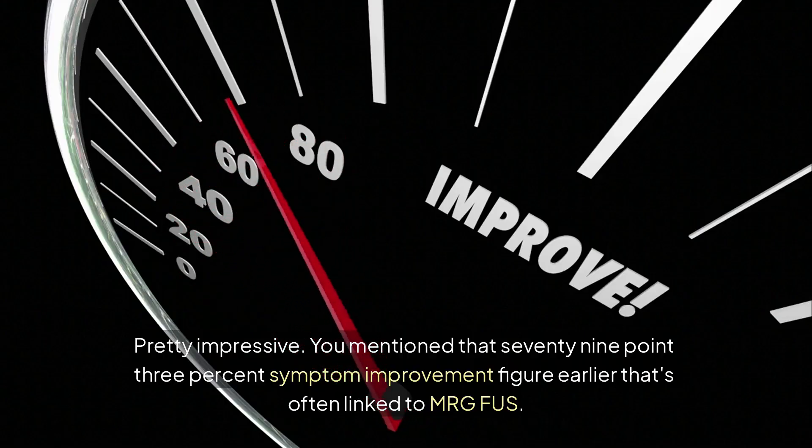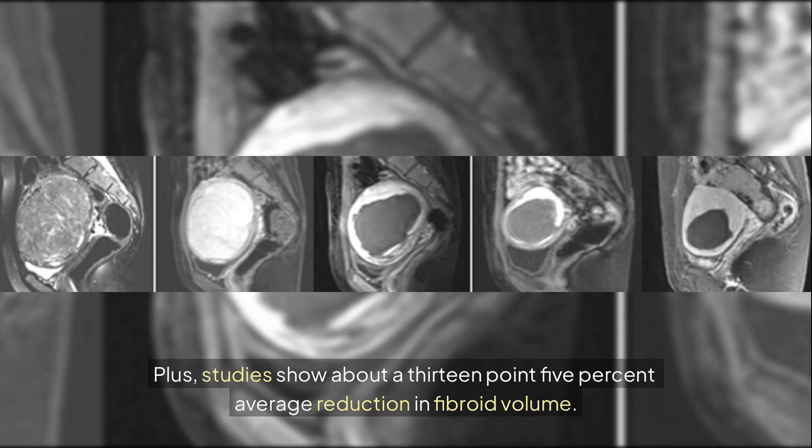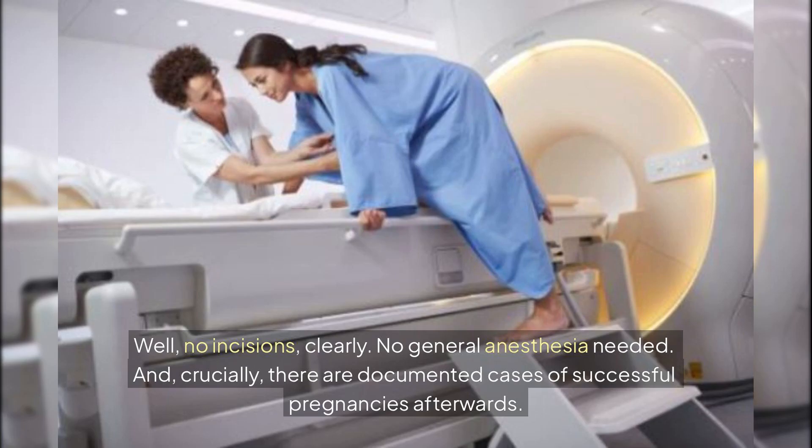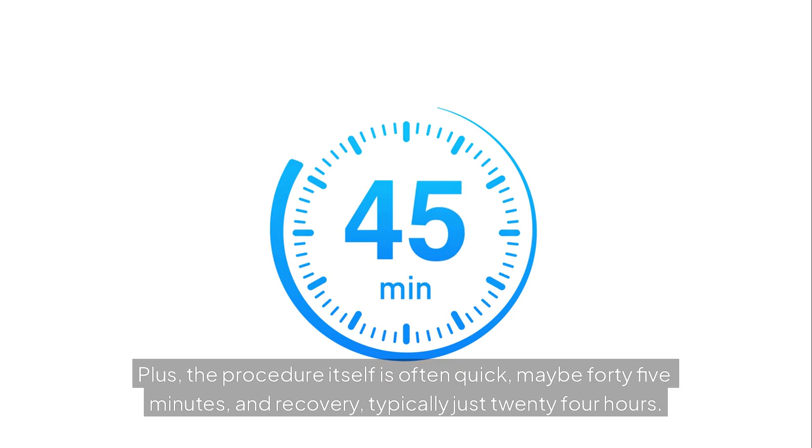That 79.3% symptom improvement figure is often linked to MRGFUS. Studies also show about a 13.5% average reduction in fibroid volume. The key advantages: no incisions, no general anesthesia needed, and crucially there are documented cases of successful pregnancies afterwards. The procedure itself is often quick — maybe 45 minutes — with recovery typically just 24 hours.